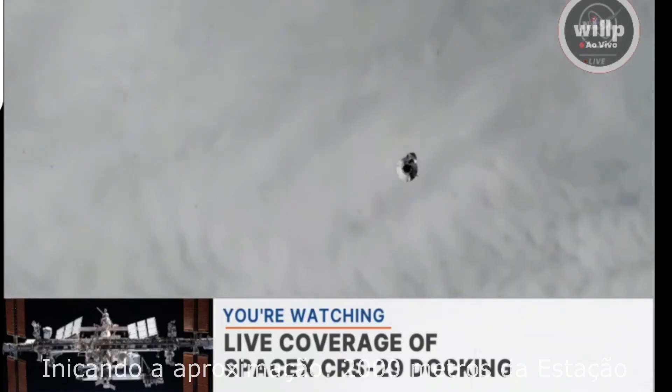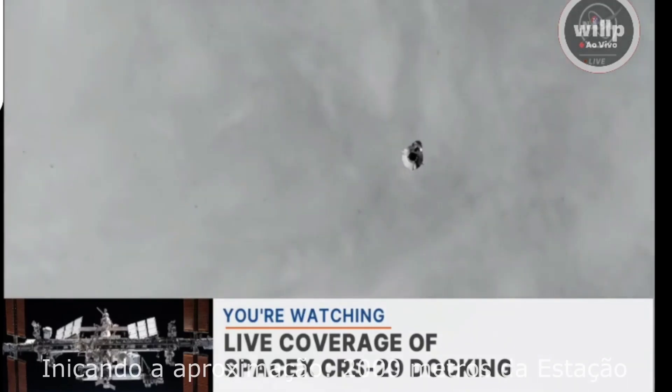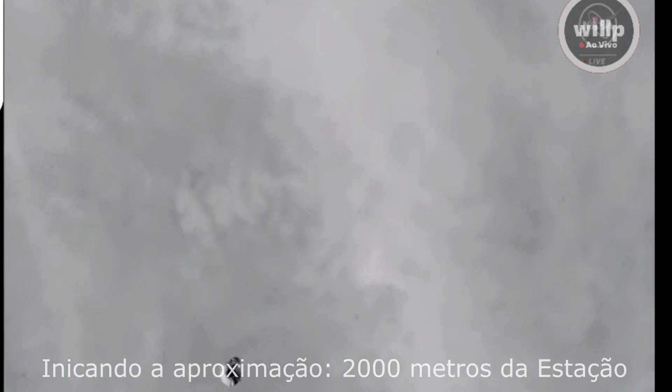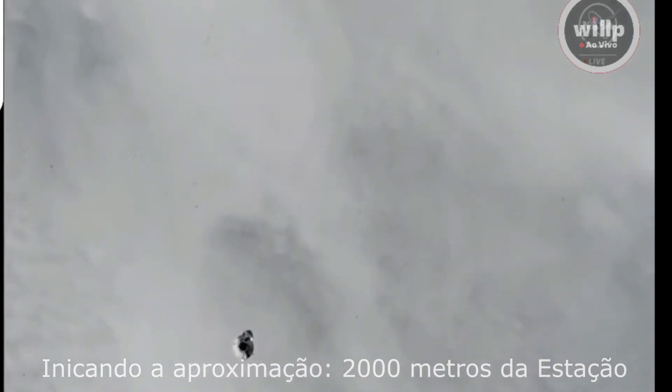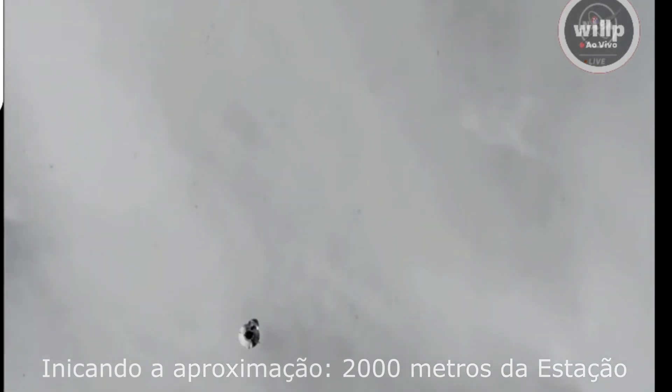We are now just under three minutes away from the AI midcourse burn and about 2,000 meters away from the space station. The AI midcourse burn will fine tune the path following the AI burn that was completed a short time ago.